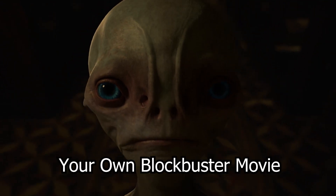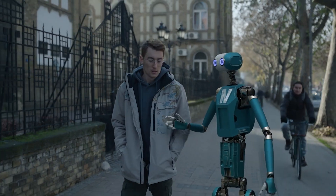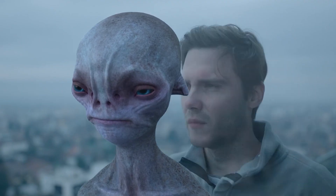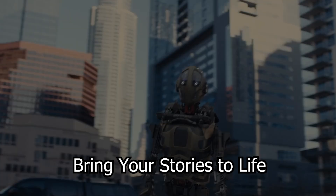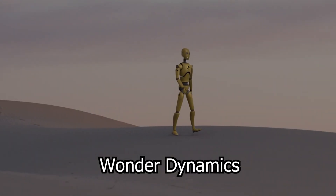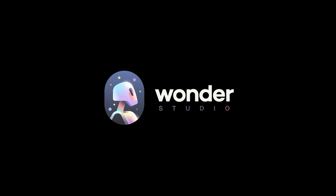Have you ever dreamed of creating your own blockbuster movie with state-of-the-art CGI effects? Well, I've got some exciting news for you. I recently stumbled upon an incredible tool that allows you to bring your stories to life in an entirely new way. Wonder Dynamics has created a game-changing VFX technology called Wonder Studio.